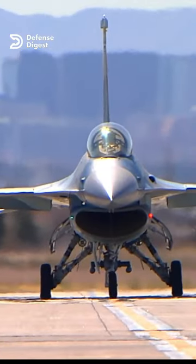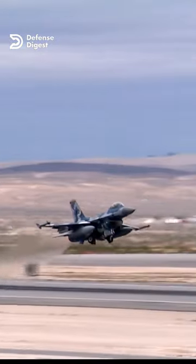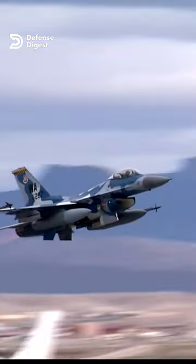Some fighter jets only have a single vertical stabilizer, like the F-16 Fighting Falcon, for example. However, these planes tend to have a higher risk of instability during certain maneuvers.